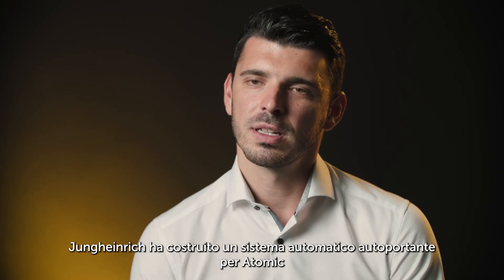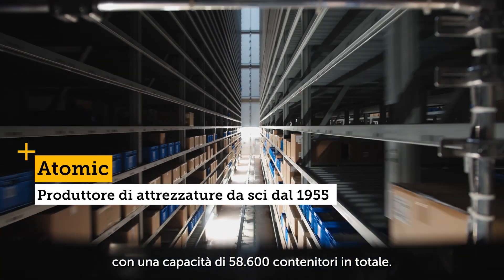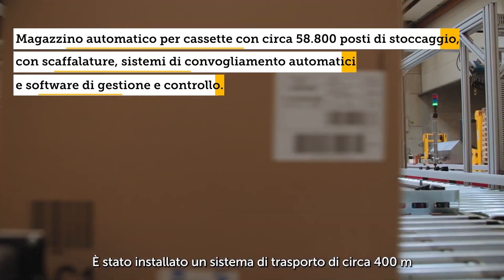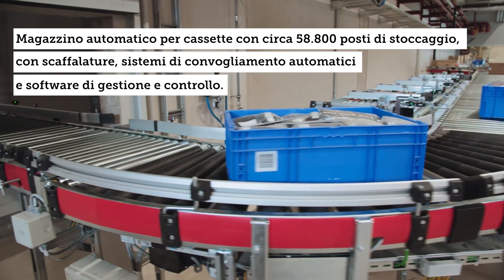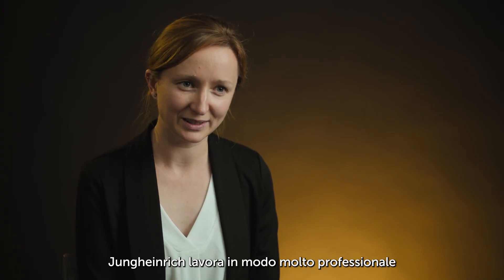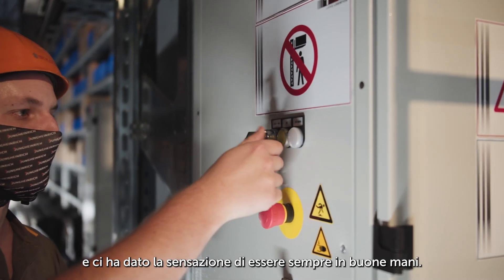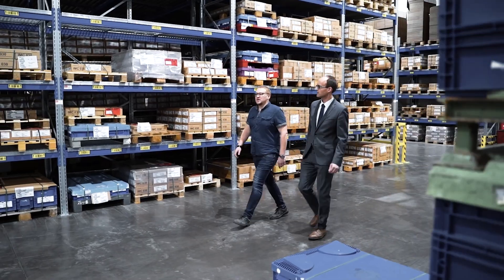Jungheinrich built an automated plant for Atomic with a silo design and a capacity of 58,600 bins. In total, about 400 meters of conveyor technology were installed with automatic contour control. From the sales phase to implementation, you can see that Jungheinrich works very professionally — this gave us a feeling that we were in good hands.